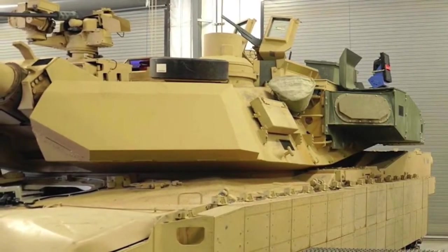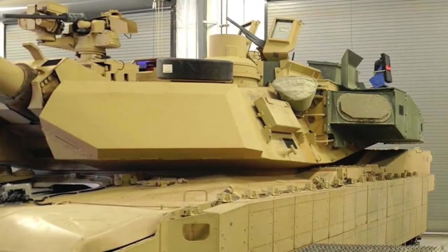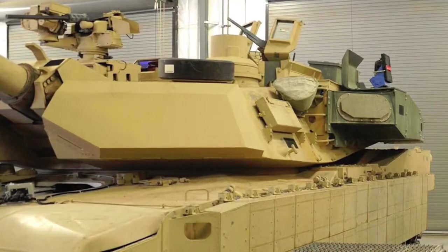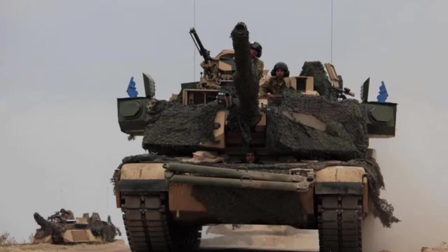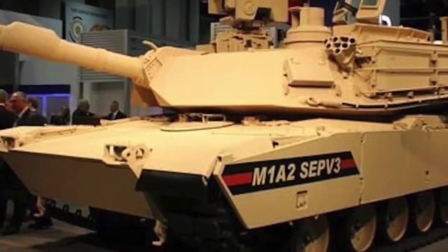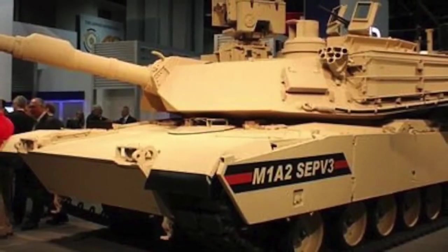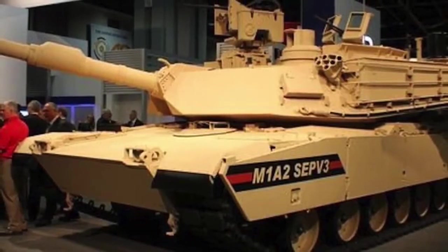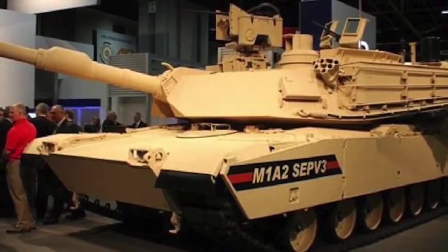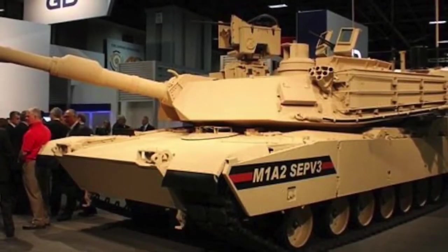The M1A2SEPV3 already includes an ammunition data link to support reprogrammable ammunition, including the future XM1147 Advanced Multipurpose shell. The multi-function AMP will replace four different existing rounds, including two variants of the M830 high-explosive anti-tank shell, the M908 high-explosive shell for destroying fortifications and obstacles, and the M1028 anti-personnel canister shell. However, added range is not something armored units will always be able to take advantage of, especially in dense urban environments, which the US military views as an increasingly likely setting for future conflicts.